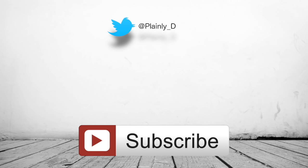Did you enjoy the video? I hope you did. If that's the case, please click subscribe, like, and comment. It would be absolutely amazing if you could share the video on any type of social media. You can also follow me on Twitter at plainly_d. Thank you very much for watching.